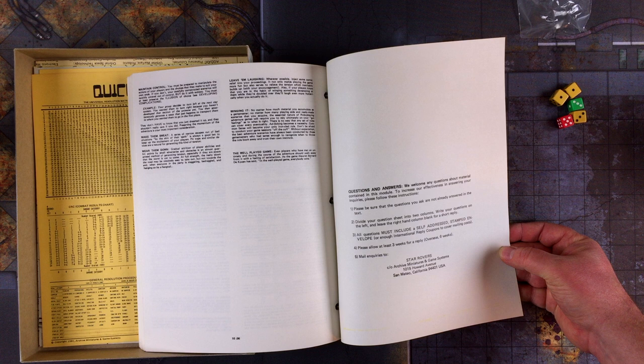I love this: 'If you have questions, divide your question sheet into two columns, write your questions on the left, and leave the right-hand column blank for a short reply. All questions must include a self-addressed stamped envelope. Please allow three weeks for a reply. Overseas, six weeks.'